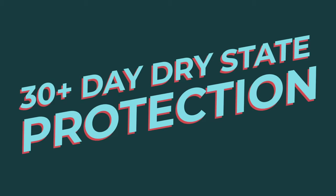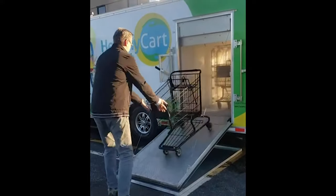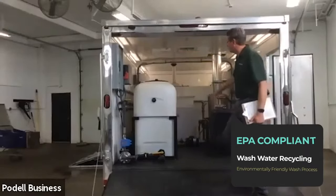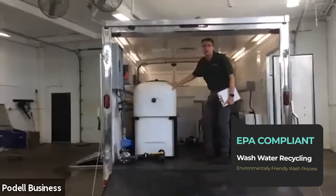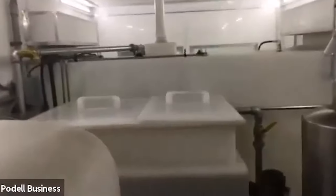This provides 30-plus days of virus and bacteria protection between periodic cleanings. The system completely recycles the wash water and is EPA environmentally compliant, eliminating discharge to storm sewers or other waterways.